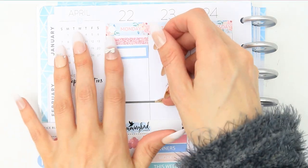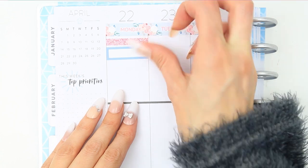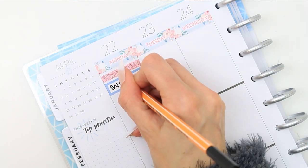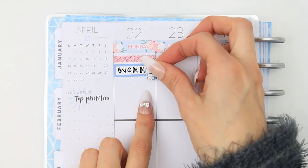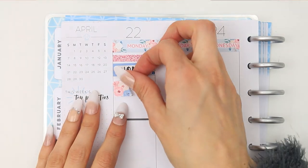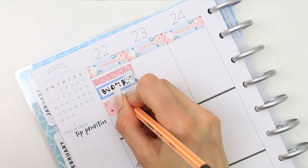I put down a blue quarter box which was a bit wonky but I couldn't reposition it so I had to leave it. That was just to mark down that I did have to work on Monday, and then underneath that I wanted to mark down that it was a bank holiday, which is why I put the crying pop-it down because I didn't want to work on bank holiday but I had to. I put a page flag down to write that it was bank holiday Monday.